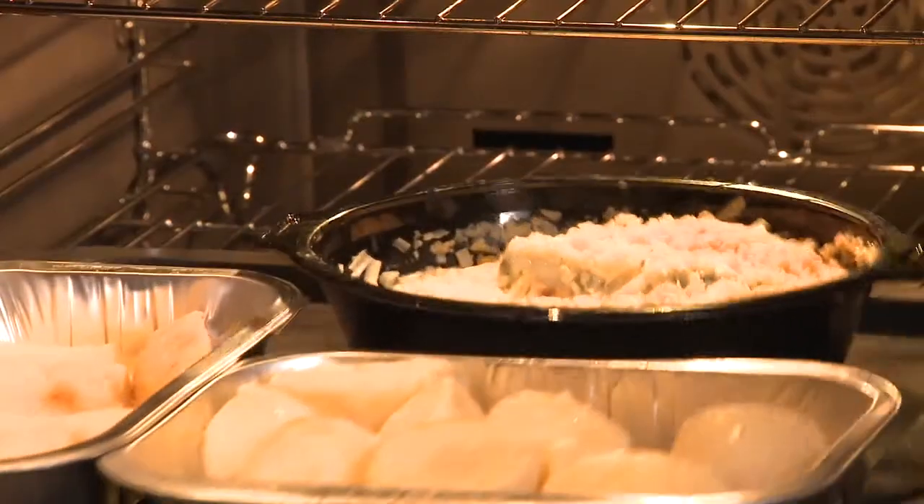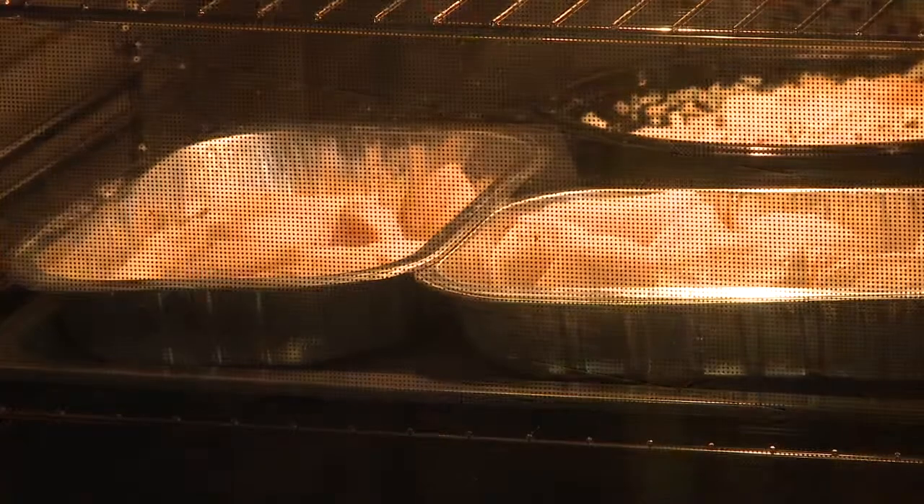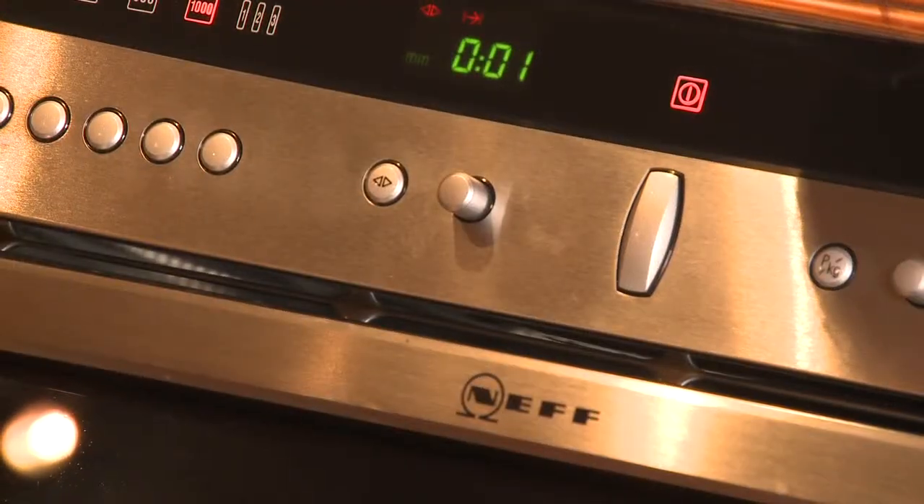But what makes a Sunday lunch really special and simple and easy is all the wonderful array of vegetables. Packed full of goodness and nutrition and a great way to get five a day into your diet as well.